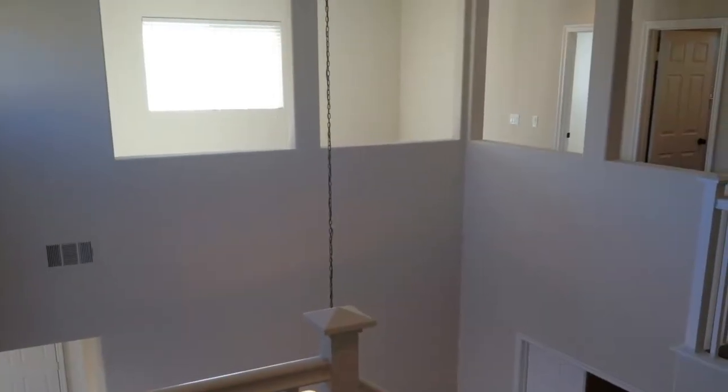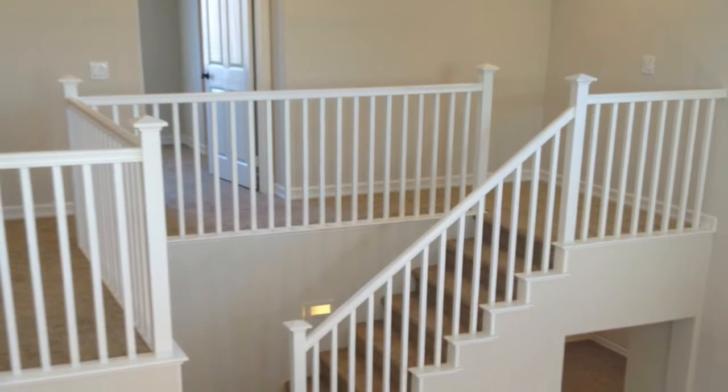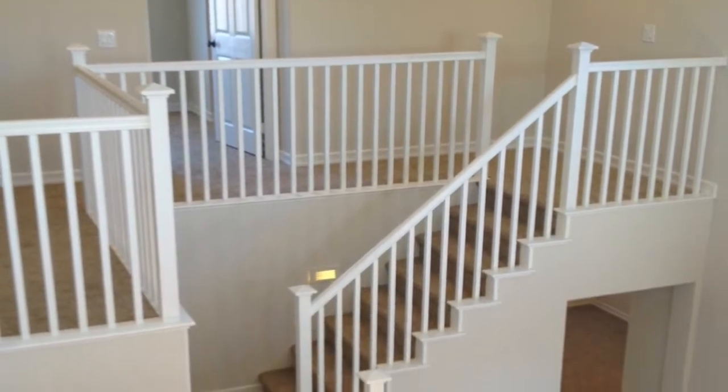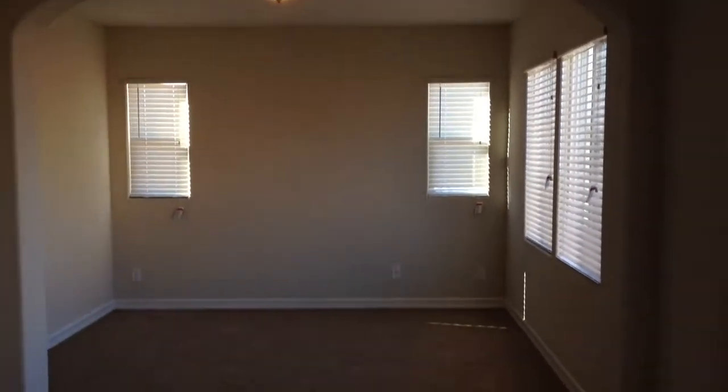Let's go upstairs. The stairway features a lighted walkway. Let's go ahead and see the master bedroom — just how I like it: super duper clean and super duper spacious.